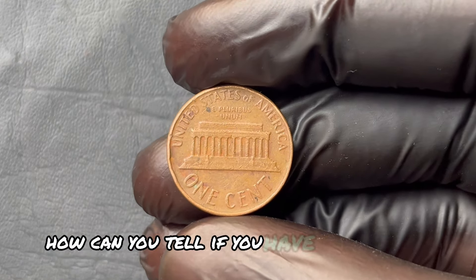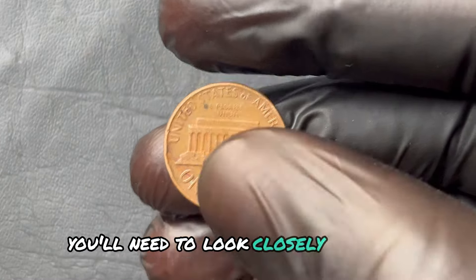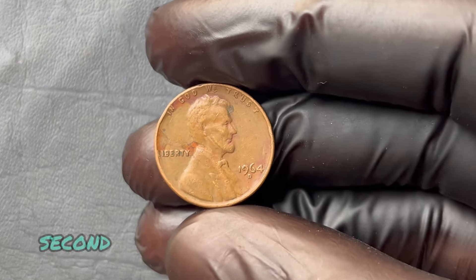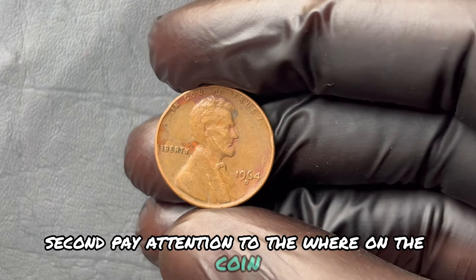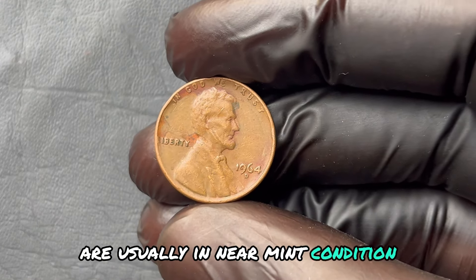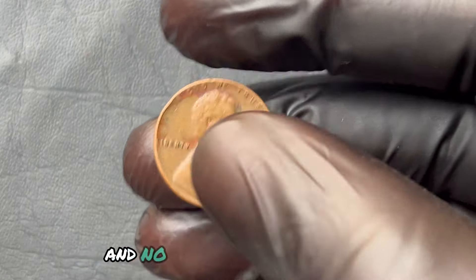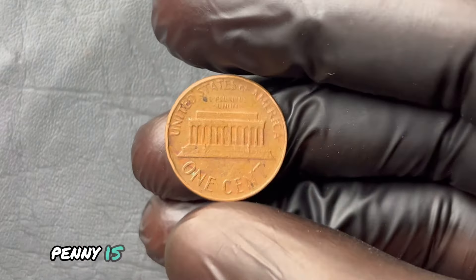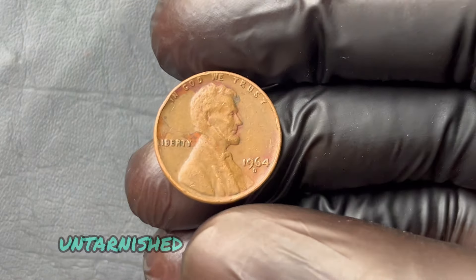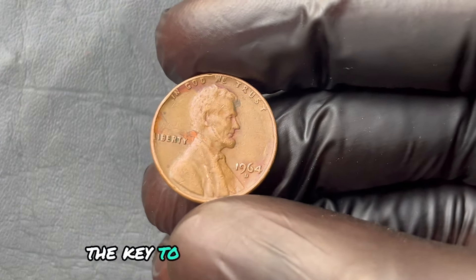How can you tell if you have one of these hidden gems? First, the mint mark — you'll need to look closely at the D under the date; it's subtle and often barely visible. Second, pay attention to the wear on the coin. True million-dollar pennies from 1964 are usually in near-mint condition because they'd been preserved, forgotten, in collections for decades. If you find one that's been untouched, untarnished, and has that iconic mint mark, you could be looking at the key to a life-changing payday.